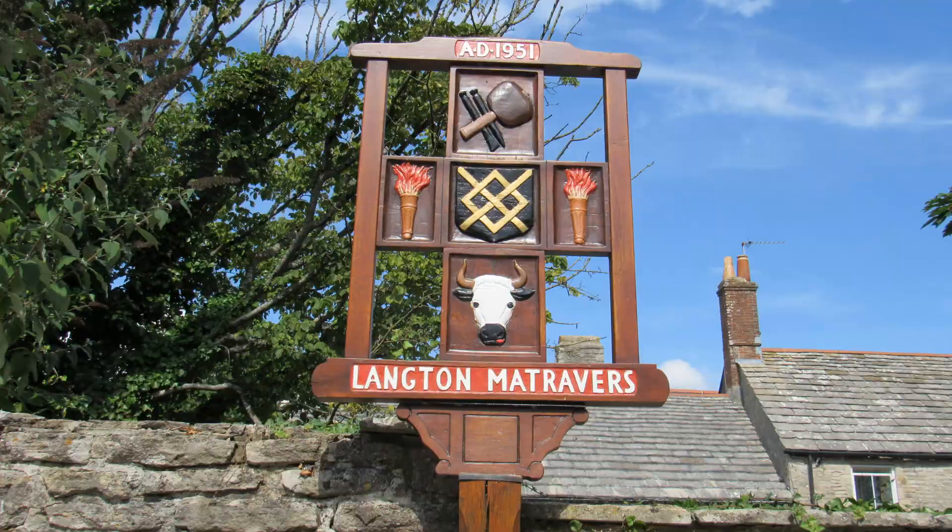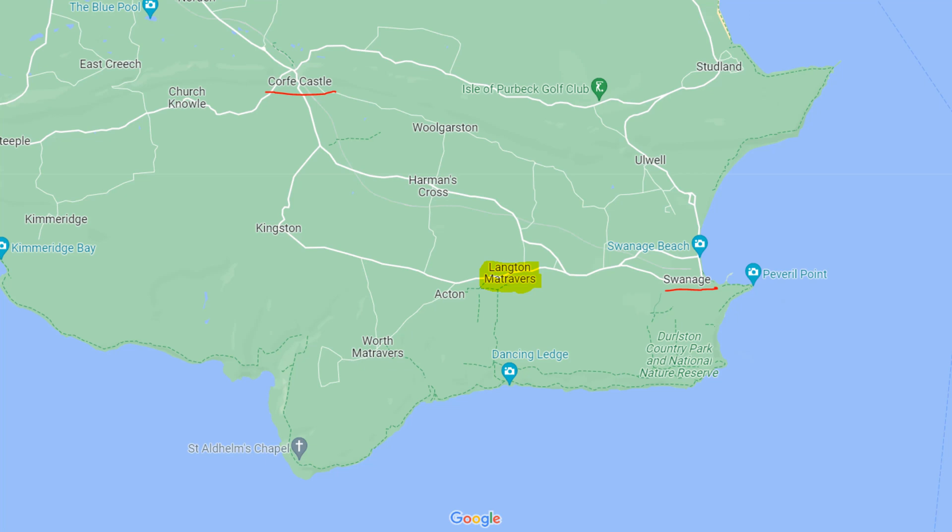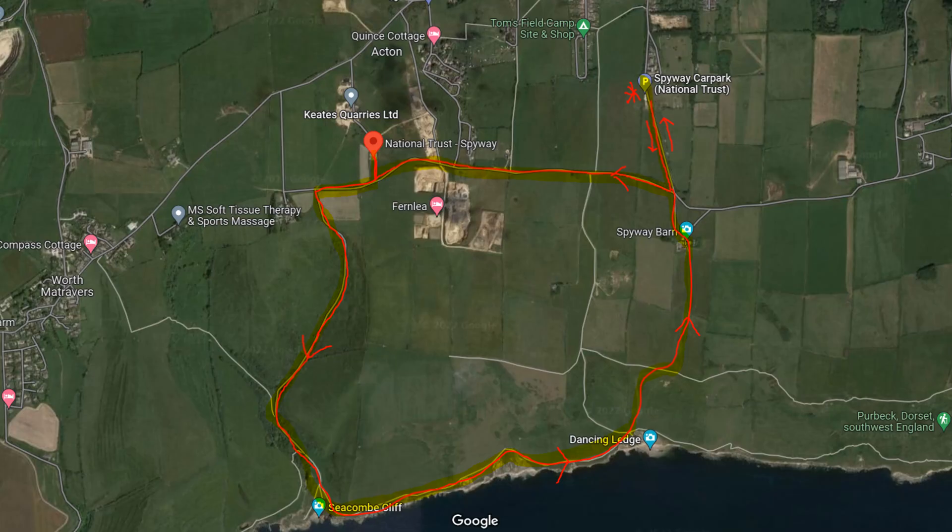Today we're on the outskirts of the pretty village of Langton Matravers in Dorset. It's about two miles west of Swanage and five miles southeast of Corfe Castle on the Isle of Purbeck on the Jurassic Coast.